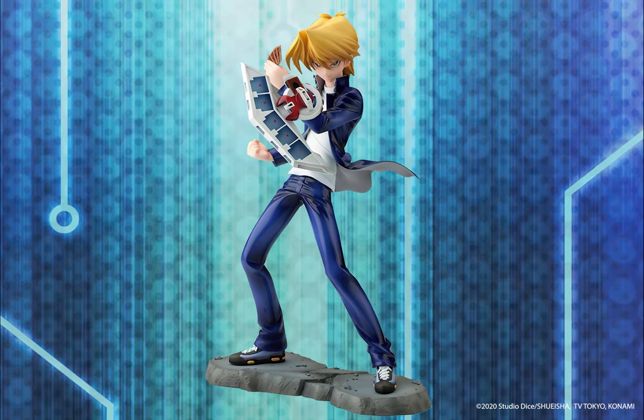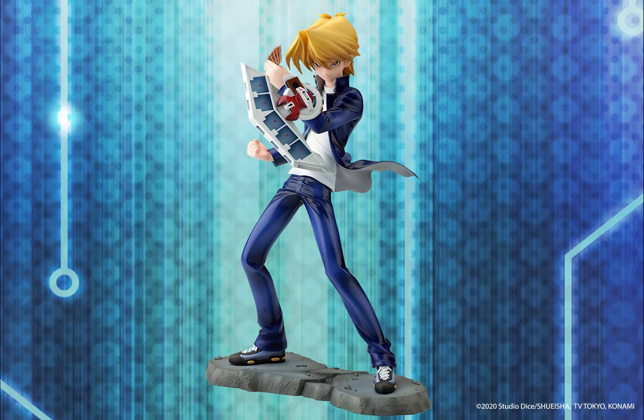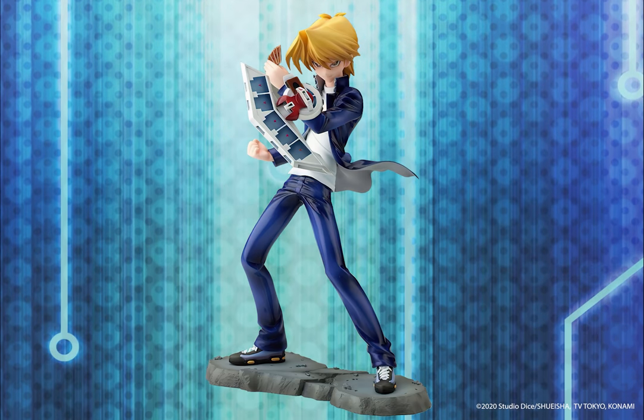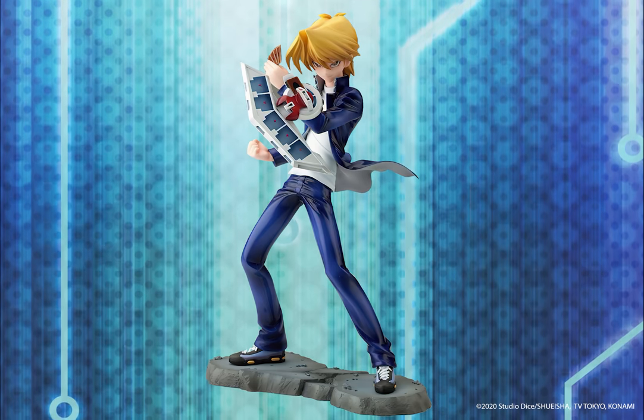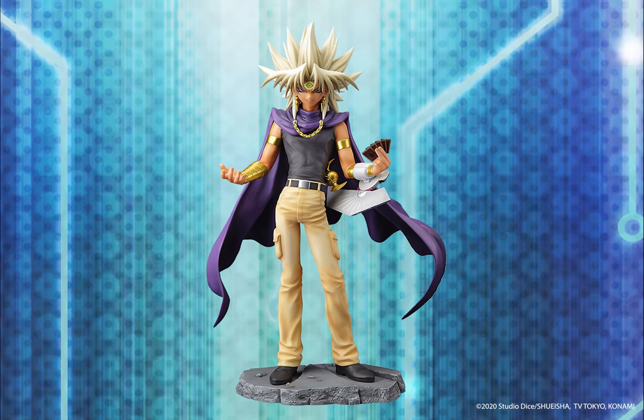Kotobukiya continues their line of statues with Joey Wheeler. Standing at just over nine inches tall in one-seventh scale, Joey is a great addition to the Yu-Gi-Oh! Artfx J Statue series. He features removable cards and a duel disc.